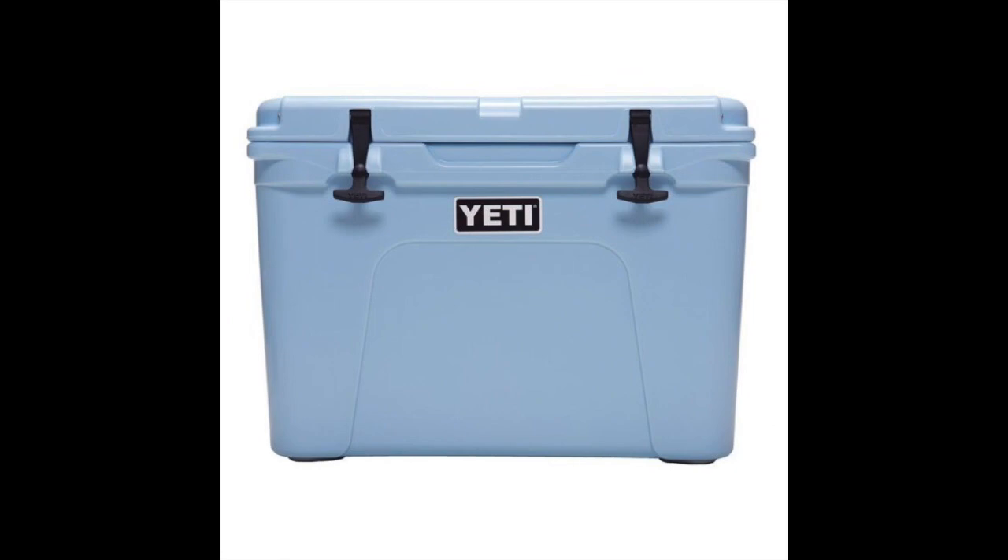Coming in at number two: the Yeti Tundra 50 Ice Chest. Yeti Ice Chests keep it simple, which has led them to earn a reputation for their quality. However, many campers, hunters, and survivalists also believe the Yeti is overrated. Their durability is constantly put to the test. All in all, you can't go wrong with a Yeti Ice Chest if it's in your budget.